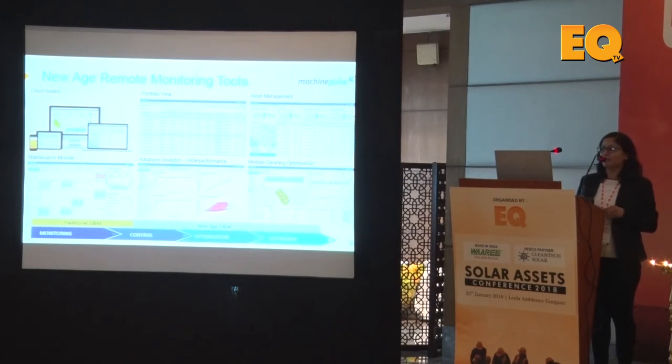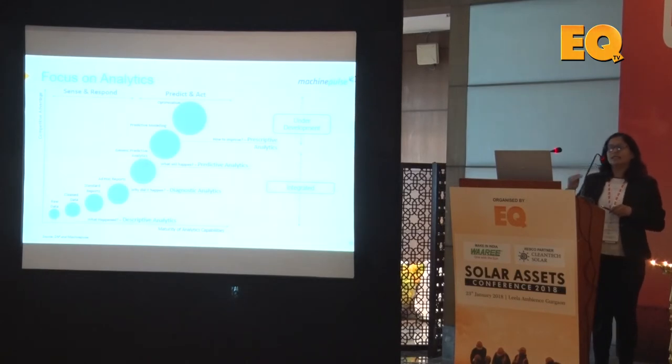Looking at the kind of parameters we just saw, Mahindra Susten gets an advantage here because we have our own in-house SCADA system called Solar Pulse — we have a portfolio of about 1.5 gigawatt, both internal and third party. We are moving away from descriptive to diagnostic to prescriptive analysis, and this is how you will be able to optimize the entire solar plant by integrating the various parameters.